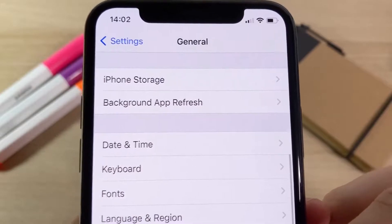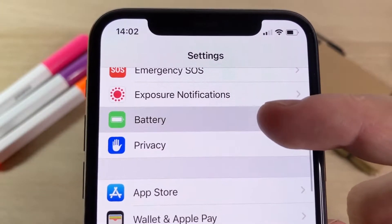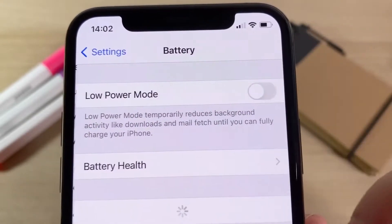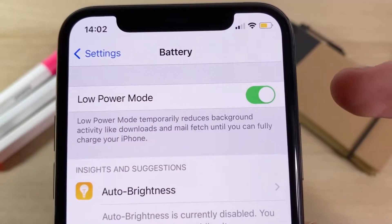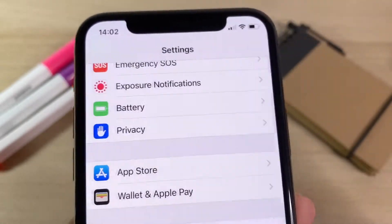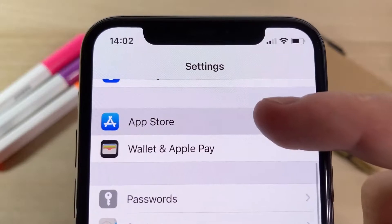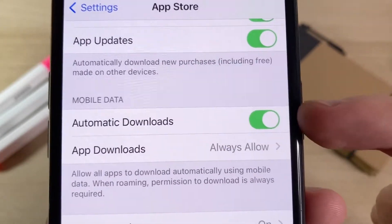Once you've done that, go down to the Battery section. In Battery, make sure that Low Power Mode is off — you'll know it's on because your battery percentage will turn yellow, so make sure it's off. After that, go down to the App Store section. In App Store, there's an option called Automatic Downloads — make sure this is on. It should be on by default, but if it's off, go ahead and turn it on.